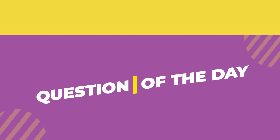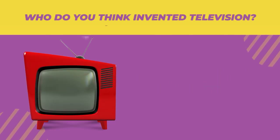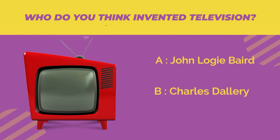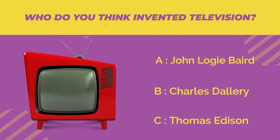Before continuing this video, here's the question of the day: who do you think invented television? Option A: John Logie Baird. Option B: Charles Dallery. Option C: Thomas Edison. Write the right answer in the comments and we'll see at the end of the video if you were right.